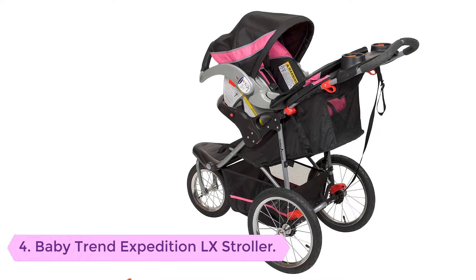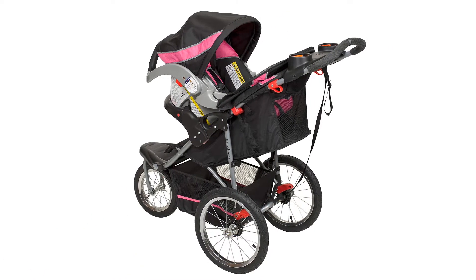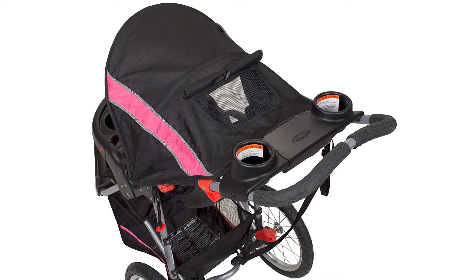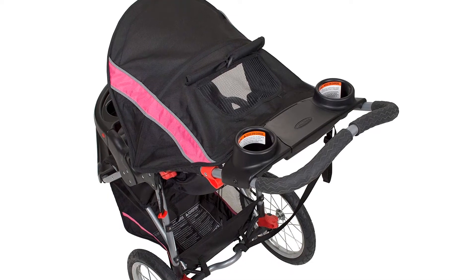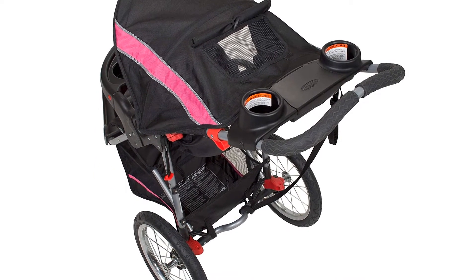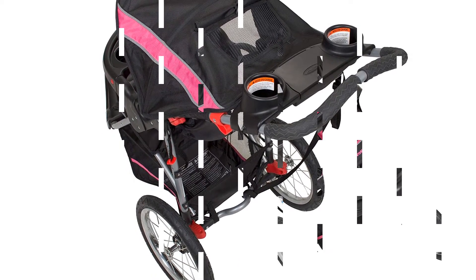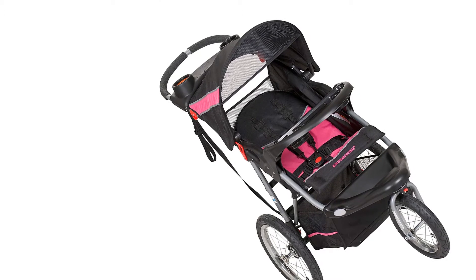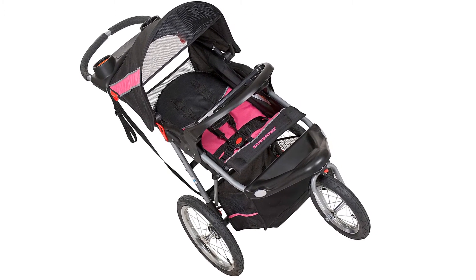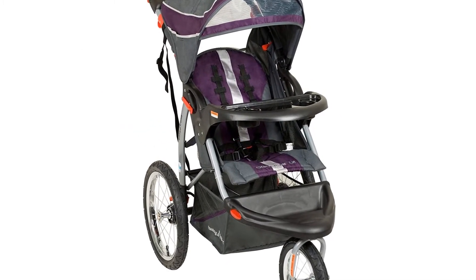Number 4: Baby Trend Expedition LX Stroller. This is a great baby stroller designed to serve your baby better. It is an ergonomic baby stroller that has the best front locking wheels to enhance its movement. The baby stroller also features both a parents' and kids' tray, allowing for easy carriage of additional stuff. The stroller's seat is very strong and can accommodate up to a 30-pound and 30-inches tall baby. It is one of the top rated baby strollers you don't want to miss.